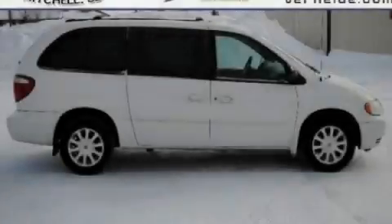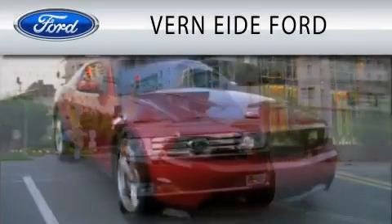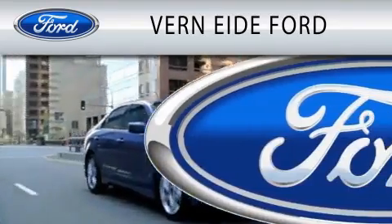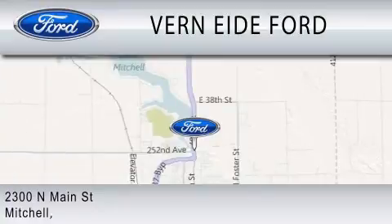Stop by today and test drive this automobile for yourself. Verne-Eyed Ford is dedicated to doing everything possible to ensure that the experience you have selecting your next vehicle is as pleasant as possible. We're located at 2300 North Main Street in Mitchell.